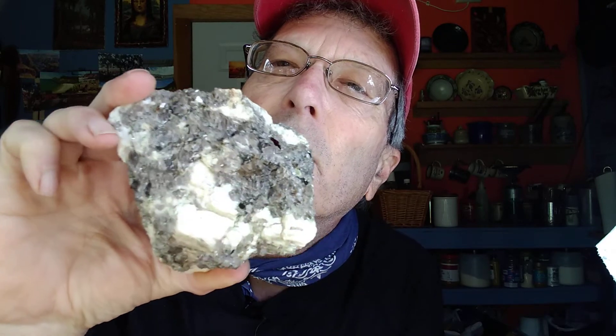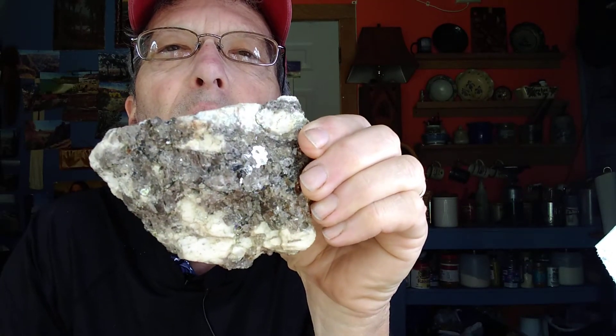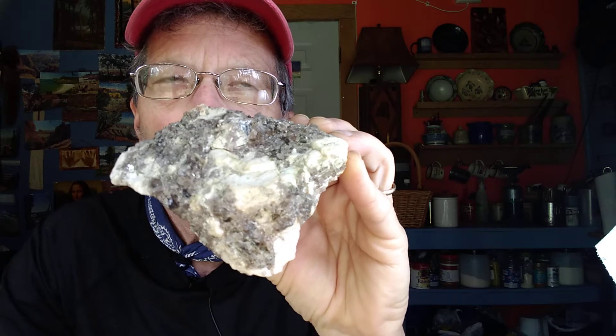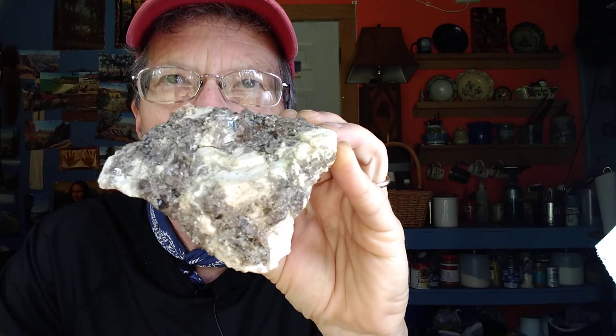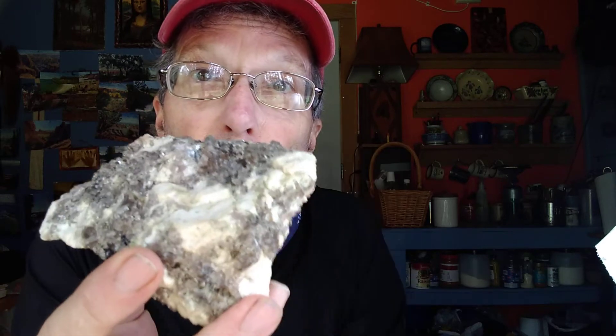Look at the size of these crystals. See the flashy feldspar, black biotite, and all this gray stuff is glassy quartz — there's some muscovite in there too. This is big crystals. Granite with big crystals is called pegmatite granite, and we'll talk more about pegmatites, but it's still granite. Generally speaking, the slower the granite magma — which is just lava that's underground, molten rock — the slower it cools, the bigger the crystals form, because slow cooling means the crystals have more time to grow.